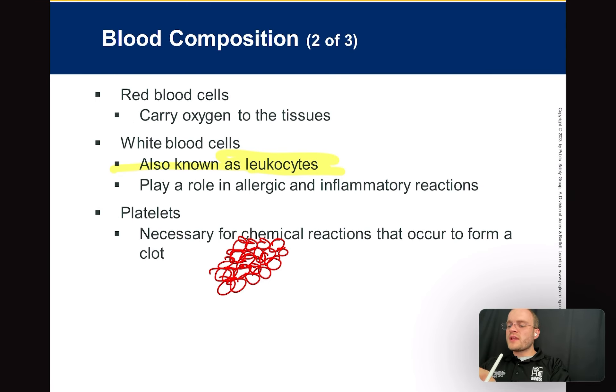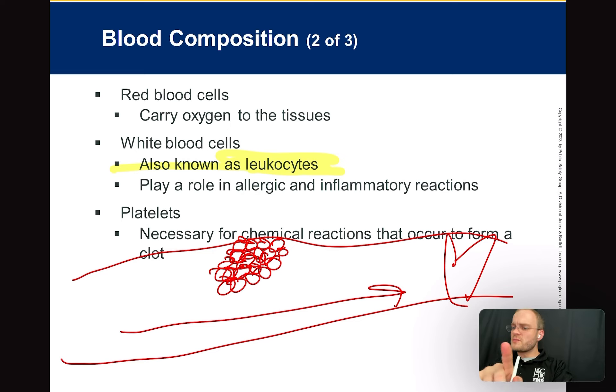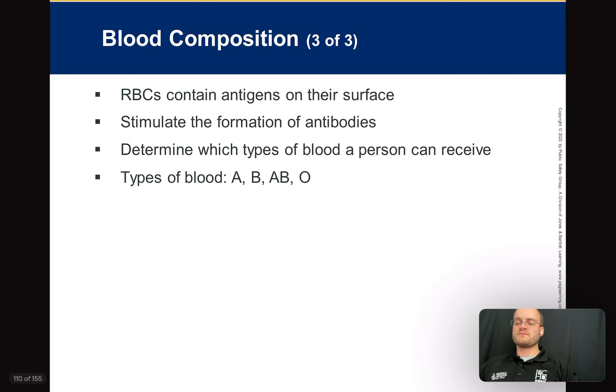Aspirin is a platelet aggregation inhibitor — EMT basics give aspirin. If someone's coronary artery is blocked up with a platelet plug, we give aspirin to keep other platelets from sticking to it. The new platelet just moseys on by and doesn't stick. That's why we give aspirin in heart attacks.